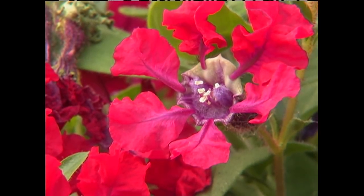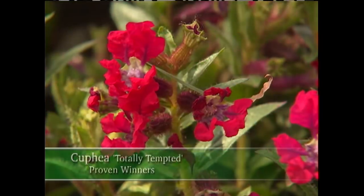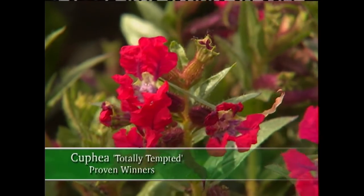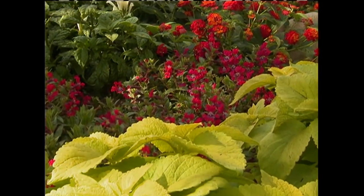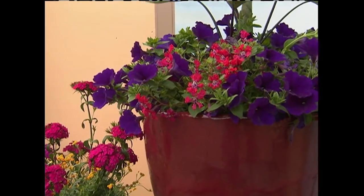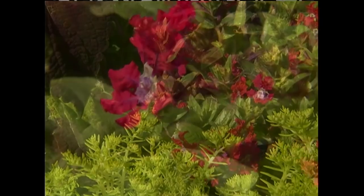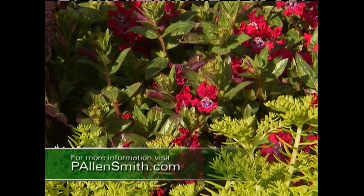Now take a look at this little guy. This is a bat-faced cuphea, and this variety is called Totally Tempted. It has non-stop bright red blooms all throughout the summer, and it can make explosive impact in hanging baskets, beds, borders, or in any combination. Totally Tempted works best in full sun. You may look at these flowers and think this is a delicate plant — it's actually a real toughy, so give it a try.